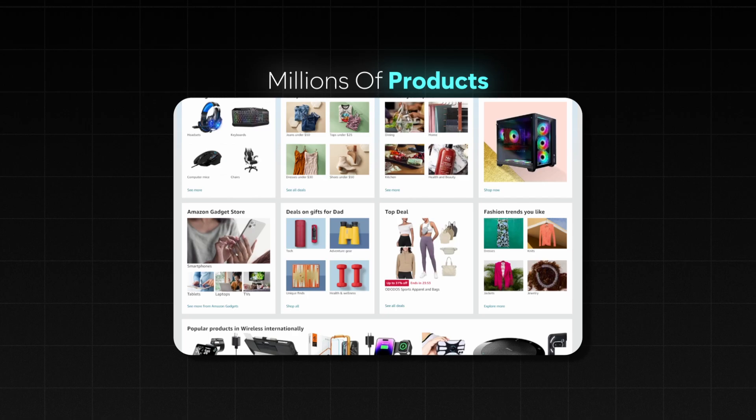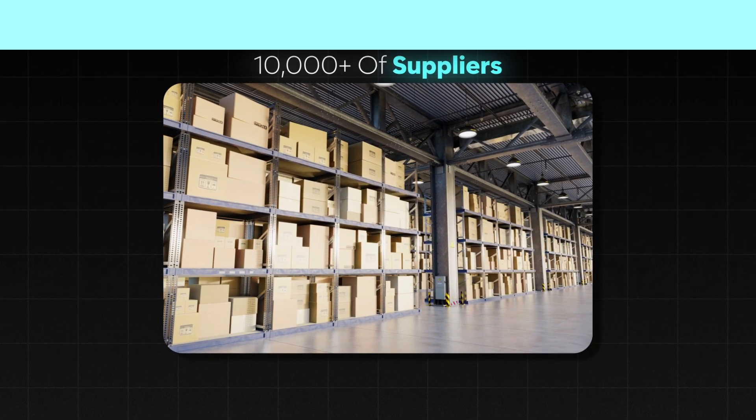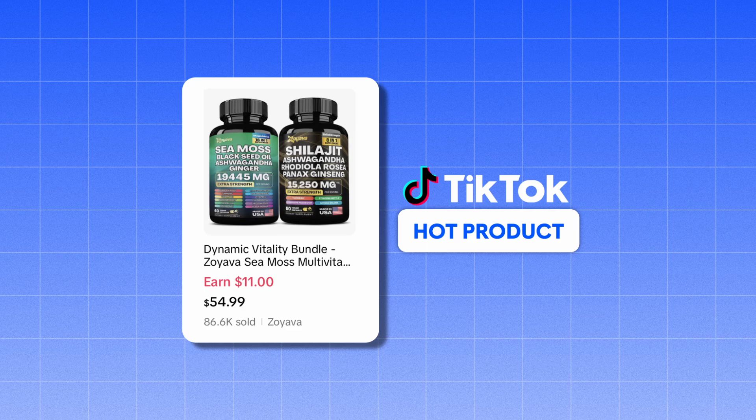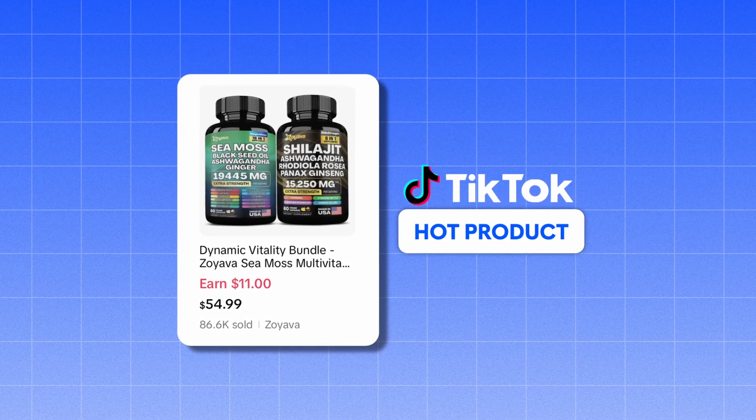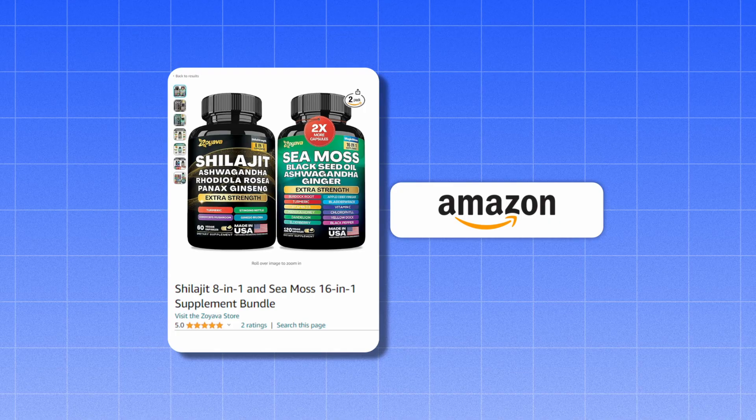One of the fastest ways to get started dropshipping on TikTok Shop is to use Amazon to test your products. I've taught that since I started doing it myself months and months ago. There's millions of products, tens of thousands if not more suppliers, and pretty much every hot product that's selling on TikTok right now can also be sourced on Amazon, which makes Amazon a great supplier to at least start with.